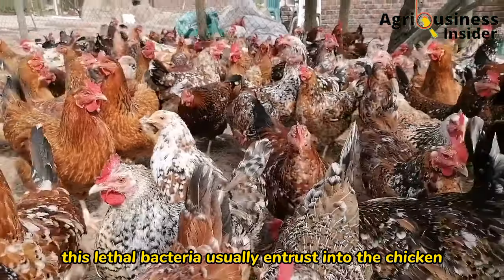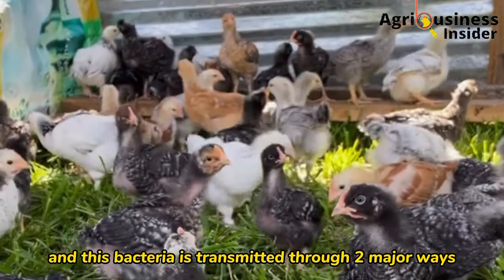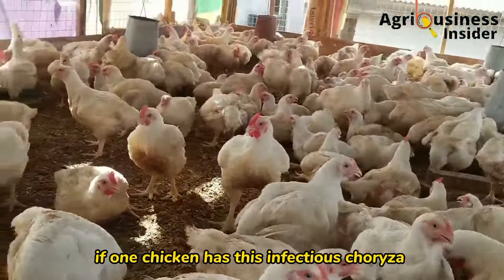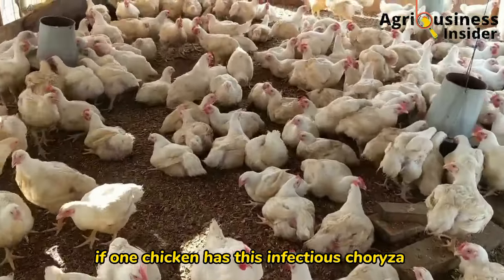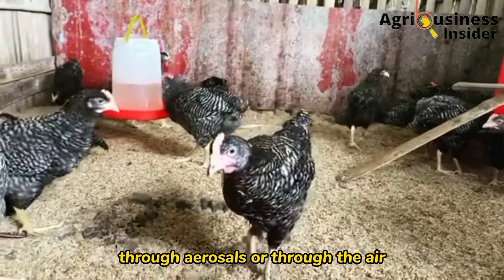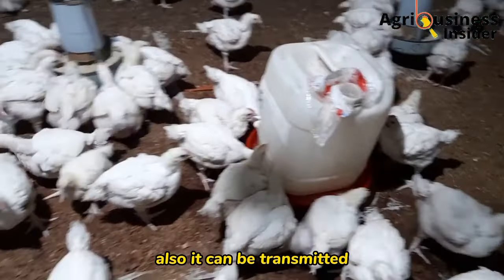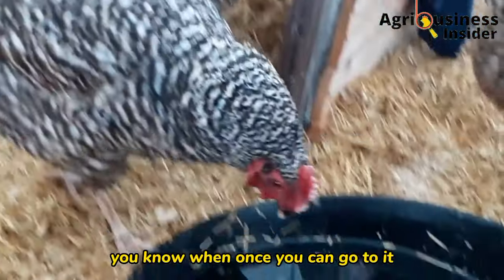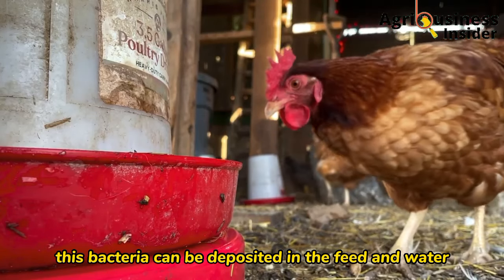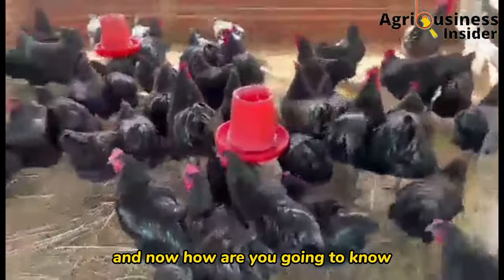Infectious coryza can move from one chicken to another through aerosols or through the air, so infectious coryza is an airborne disease. It can also be transmitted through contaminated feeds and water. When one chicken eats the feed or drinks the water, the bacteria can be deposited in the feed and water, and when another bird drinks that water it becomes sick.